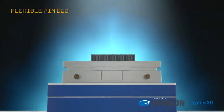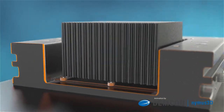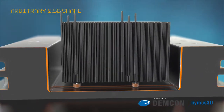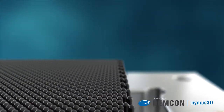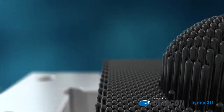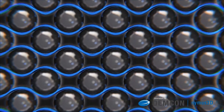Demcon has developed a technology to create flexible pin beds that can be used in a variety of production processes. The height of each pin in the bed can be accurately set to allow an arbitrary 2.5D shape to be formed. After each pin is set to the correct height, a locking mechanism is activated that prevents further motion of the pins.